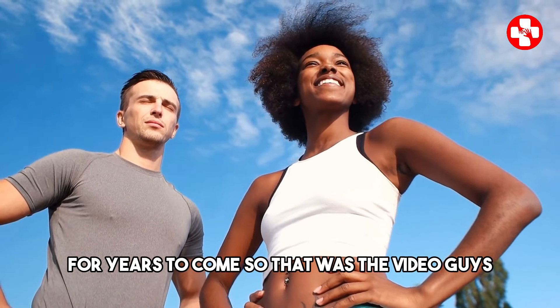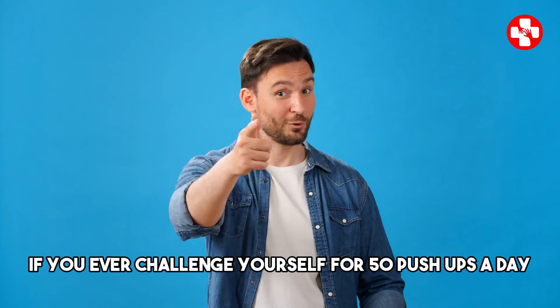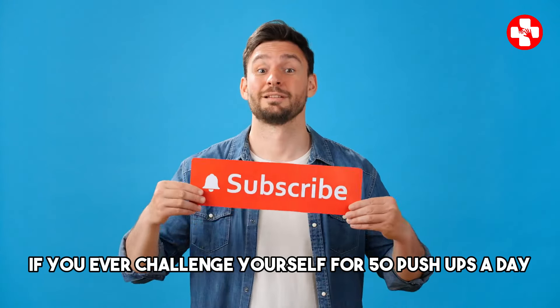So that was the video, guys. Make sure to like, subscribe, and comment if you ever challenged yourself to 50 push-ups a day.